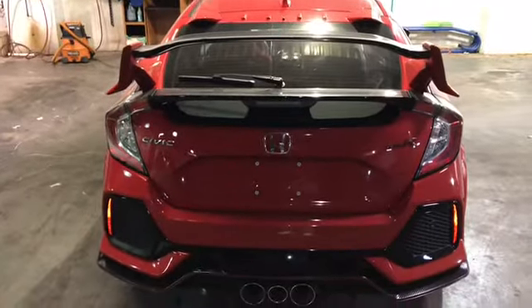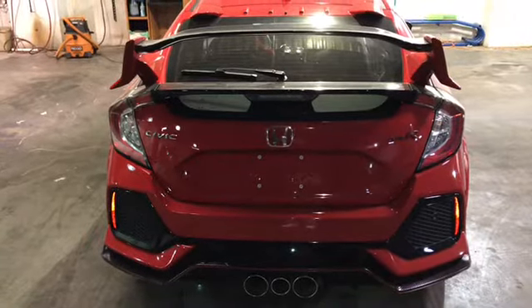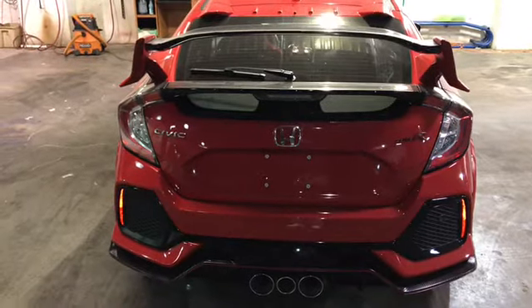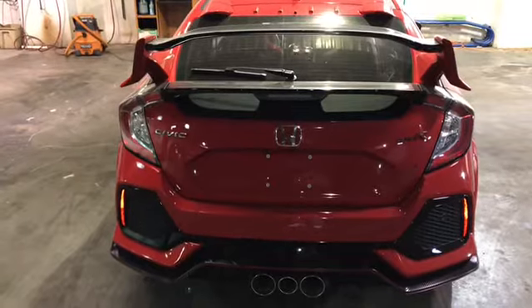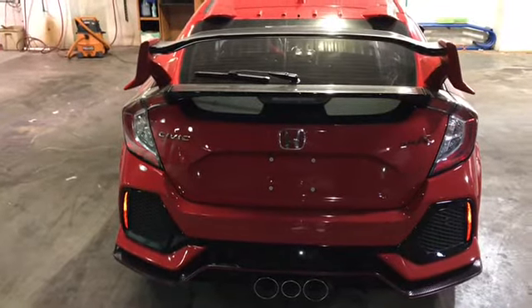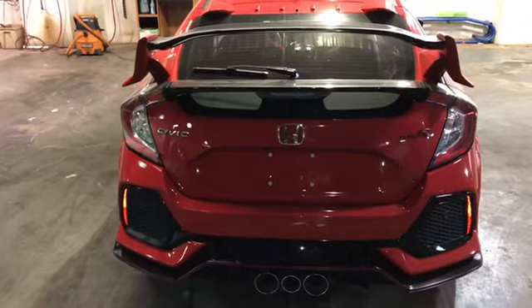Marcus, this car also has Type R badges both front and rear, an aluminum hood, a wing spoiler, and dual-zone automatic climate controls.